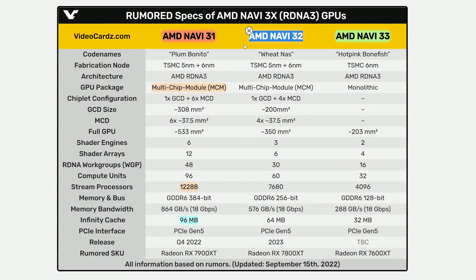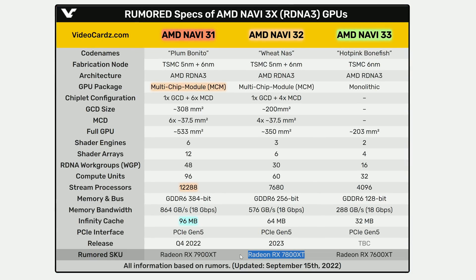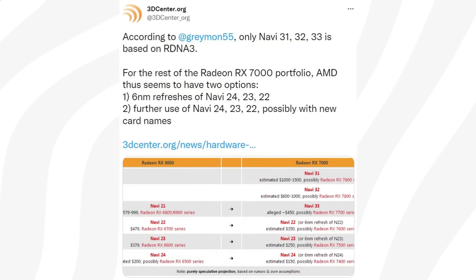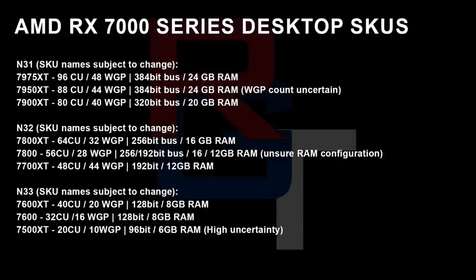Next up is Navi 32, which will feature a slightly smaller die size and chiplet, and this one might be the GPU found inside the upcoming RX 7800 XT. According to Greymon55, another accurate leaker, AMD might split Radeon 7000 into two groups: Navi 31, 32, and 33 — aka the RX 7600 XT — may be based on RDNA 3, while the rest of the cheaper lineup will simply be a refresh of current RDNA 2 GPUs. Paul at Red Gaming Tech has noted the cards will be split into top-end Navi 31, mid-range Navi 32, and low-end Navi 33.